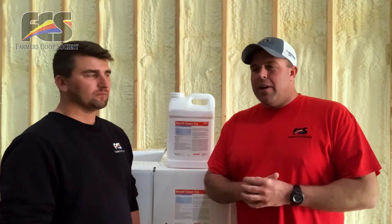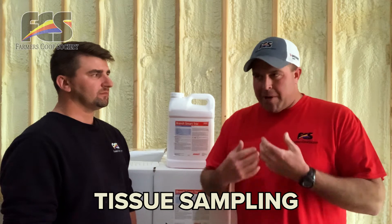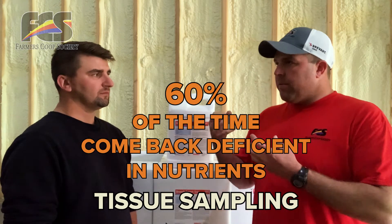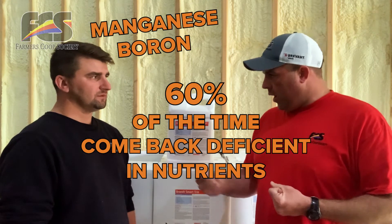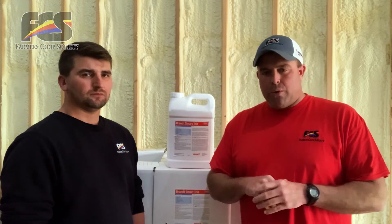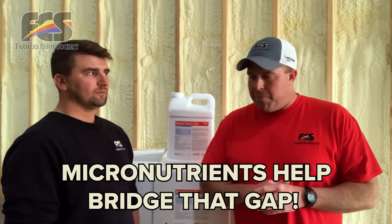Winfield United's data from tissue sampling shows that about 60% of those samples come back where you're deficient in manganese, boron, and so forth. So these additives — these micronutrients — help bridge that gap and provide a little bit better yield.